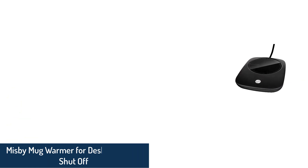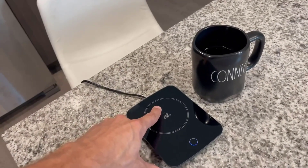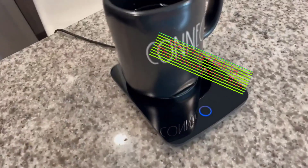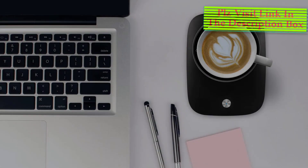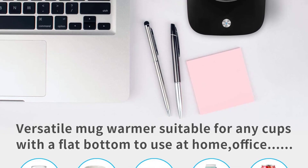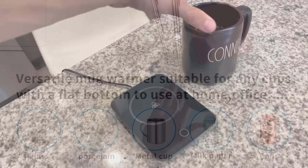Number 3: Miss Buy Mug Warmer for Desk with Auto-Shut-Off. The Miss Buy Auto-Shut-Off Electric is a classy pick. It boasts a sleek and modern design with soft edges and a versatile warming surface. You can keep coffee warm in any kind of cup, including glass, porcelain, ceramic, metal, milk paper cups, and cans — as long as the cup or mug or glass has a flat bottom, you can keep your drinks warm in it.